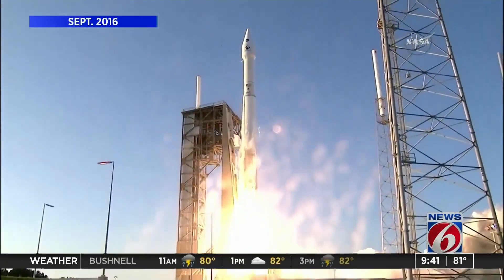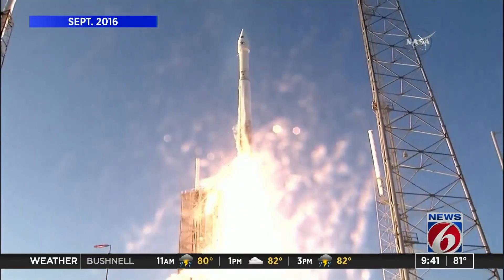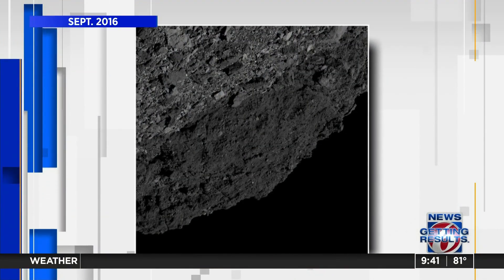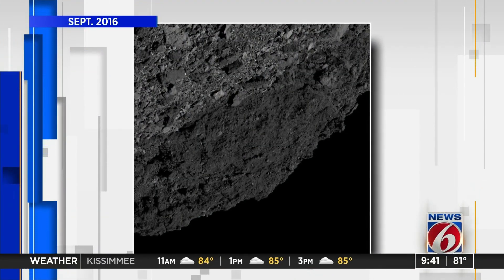Four years ago, a NASA spacecraft launched from our coast and went on a far-out mission. Ever since it reached the asteroid Bennu, it's been feeding information about the asteroid. The end goal is to bring a Bennu sample back to Earth, and we're just weeks away from a milestone. And one of the names leading the research is UCF professor Umberto Campens.